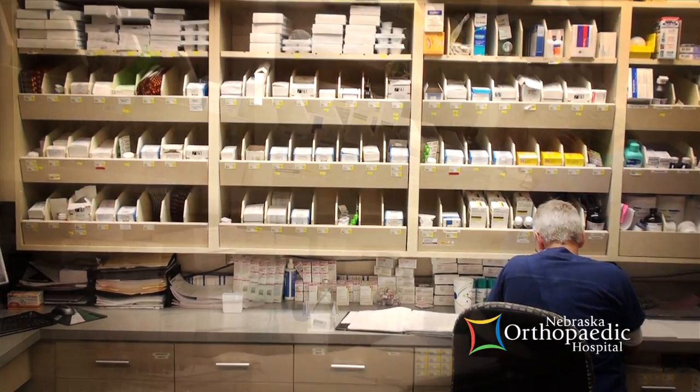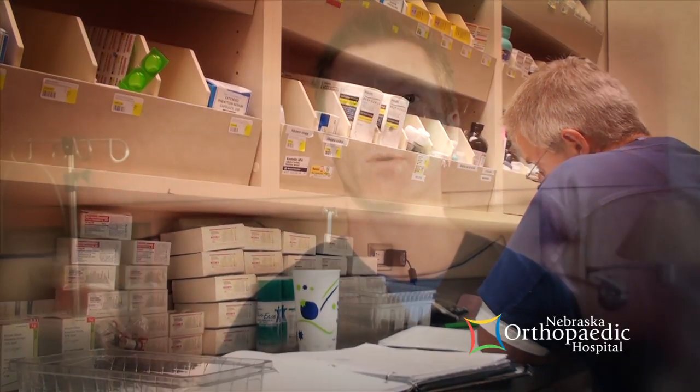These medications are mixed by a registered pharmacist in a controlled environment that maintains stability and sterility.